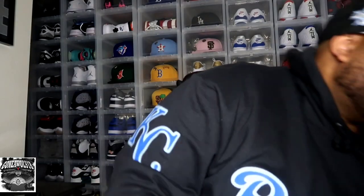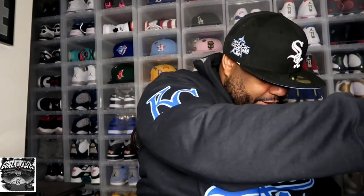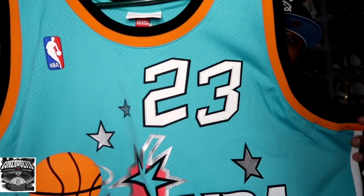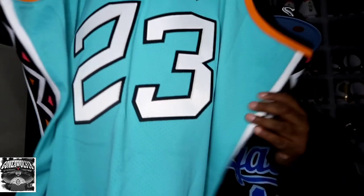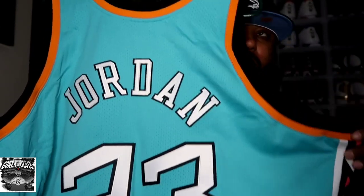Third but not least, and I think this is one of my favorites — this is the 1996 All-Star Game in San Antonio. Mitchell and Ness at one point when they released these a few years ago they got the number on the back wrong, but they corrected that. They had a restock and I was able to jump on it immediately because this is one I really wanted.